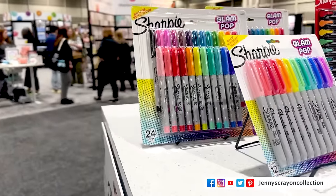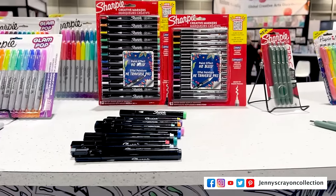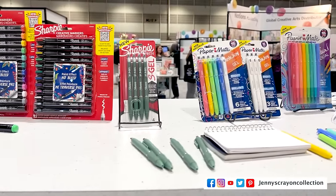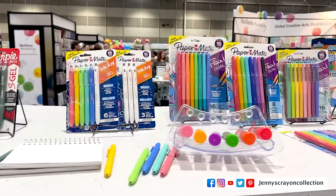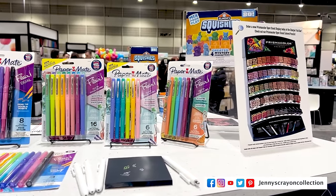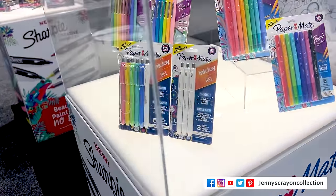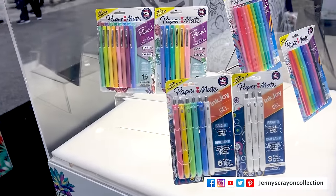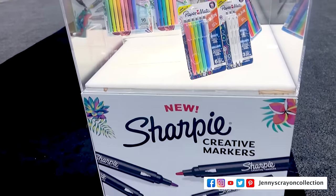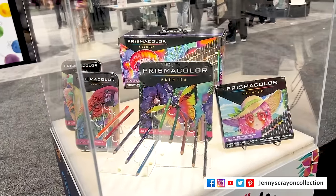The next stop is Sharpie, and Sharpie has new Glam Pops out this year — two new colors if you haven't seen them, and I have a review up. There's also the Sharpie creative marker. There's the Papermate Ink Joy Gel, and there's a new white Papermate Ink Joy Gel. I thought it was black and was trying to get it to come out, and then I realized, oh, it's white.